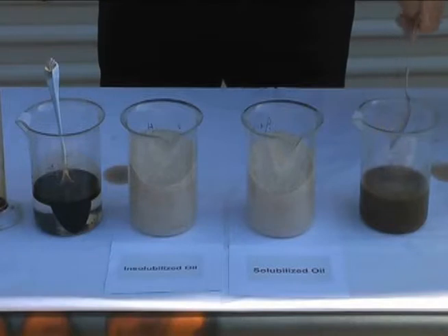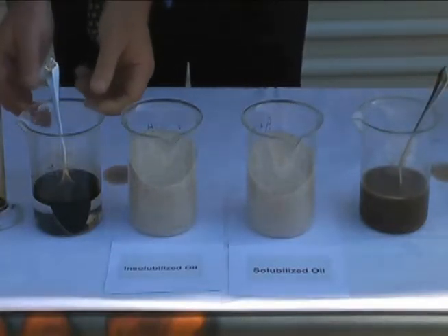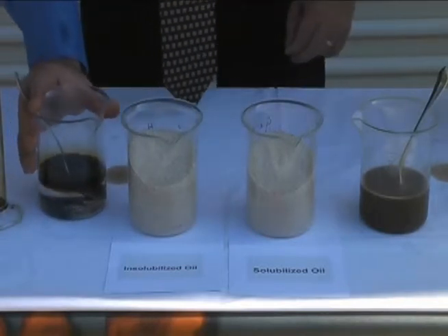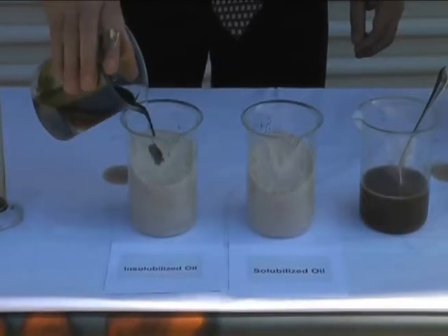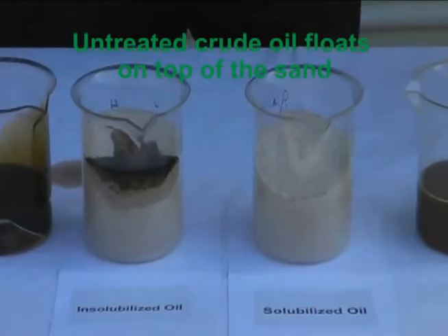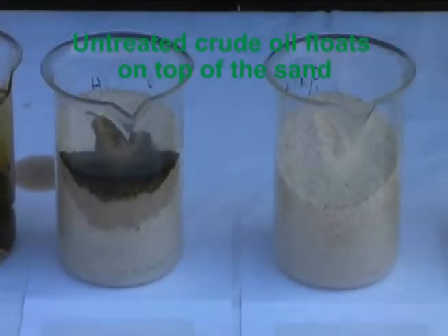Next, we're going to demonstrate what Hydro-Lock can do to crude oil that is washed ashore. Here is the untreated, non-solubilized Louisiana crude oil and water. As you can see, the water is heavier than the crude oil and readily soaks into the sand. The oil is lighter and remains on the surface of the beach.